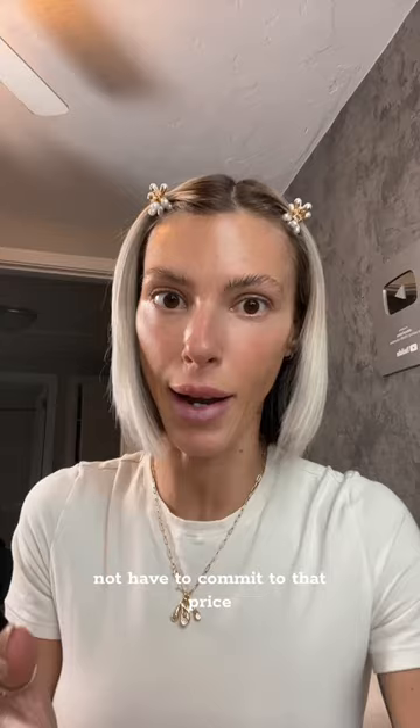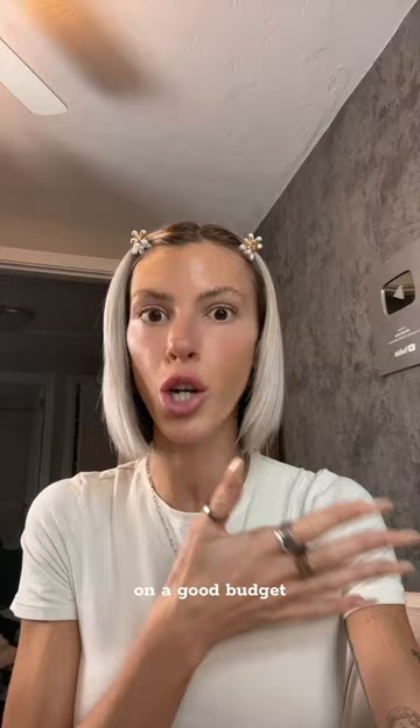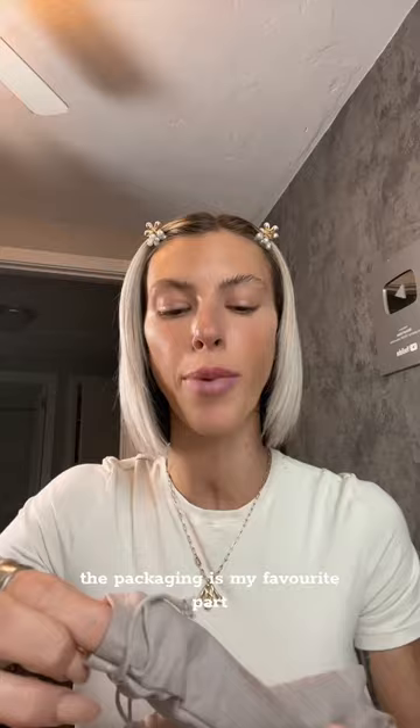This is one of the many reasons I am so grateful for my Scentbird subscription. It's just such a phenomenal way to try a wide variety of perfumes on a good budget. They have over 600 brands, and you guys, the packaging is my favorite part. Look at this — I call these my little purse perfumes because they are perfect for on the go and even traveling.